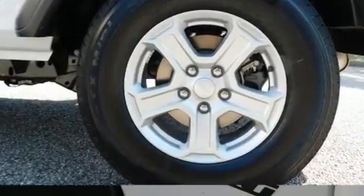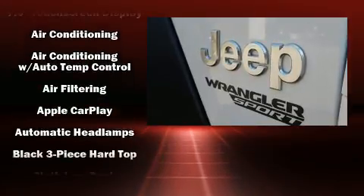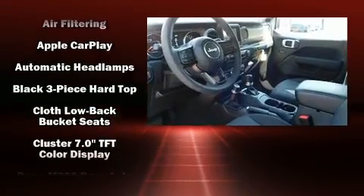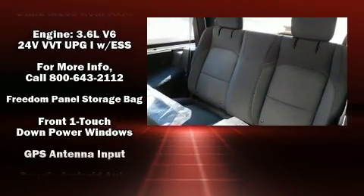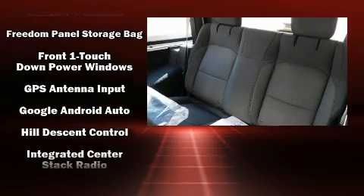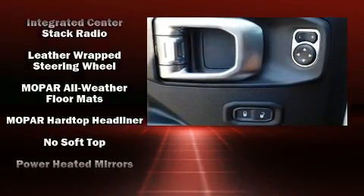Additional features include skid plates, remote keyless entry, and cruise control. Jeep also prioritized safety and security with dual front impact airbags, front side impact airbags, traction control, brake assist, a panic alarm, and four-wheel disc brakes with ABS.